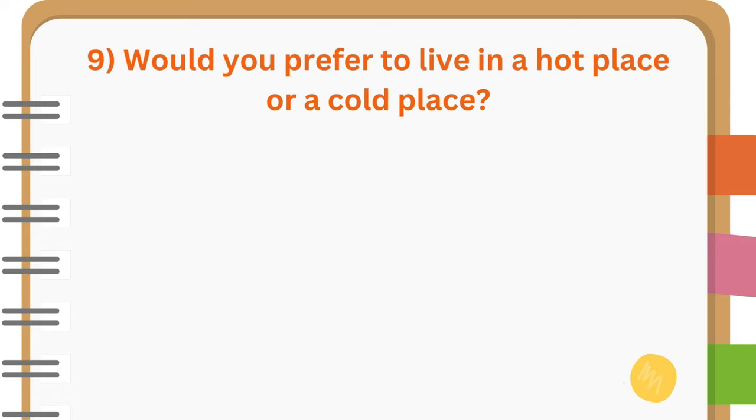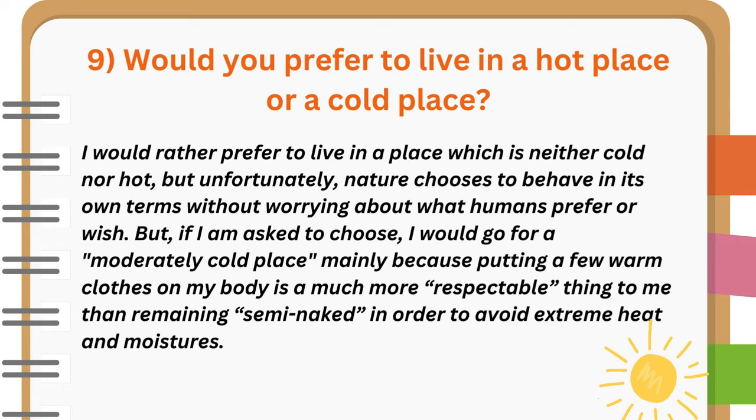Would you prefer to live in a hot place or a cold place? I would rather prefer to live in a place which is neither cold nor hot. But unfortunately, nature chooses to behave in its own terms without worrying about what humans prefer or wish. But if I am asked to choose, I would go for a moderately cold place, mainly because putting a few warm clothes on my body is a much more respectable thing to me than remaining semi-naked in order to avoid extreme heat and moisture.